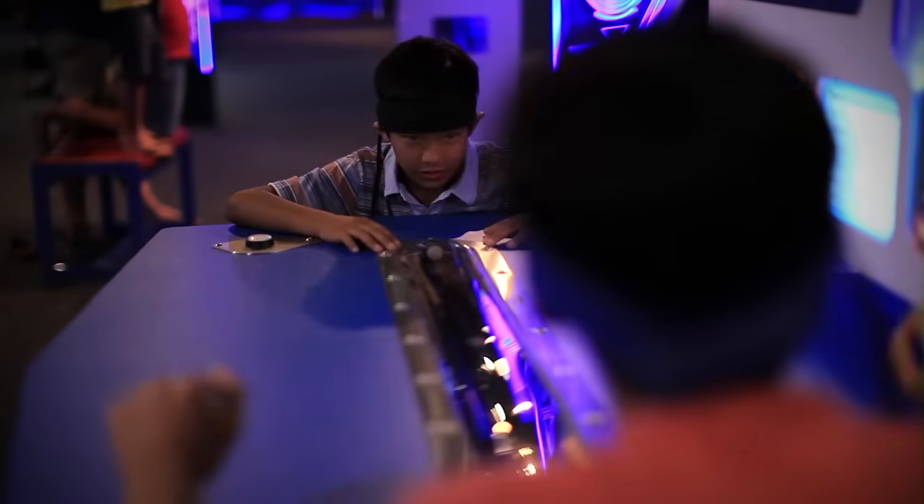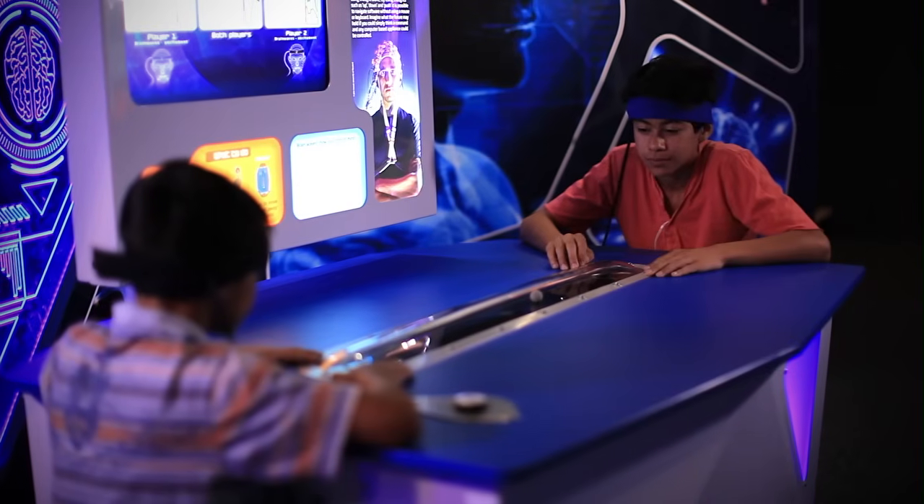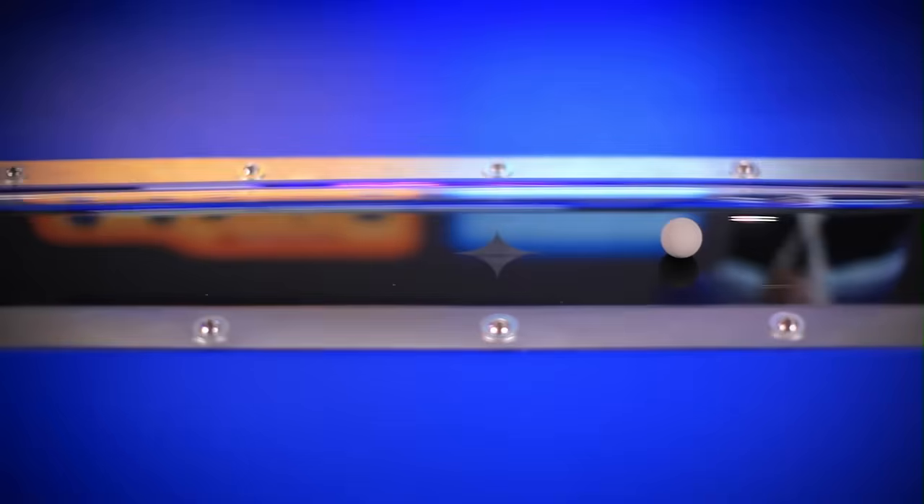People of all ages will be captivated by interactive exhibits such as Mind Ball, which allows visitors to compete with one another to try and move an object with their mind.